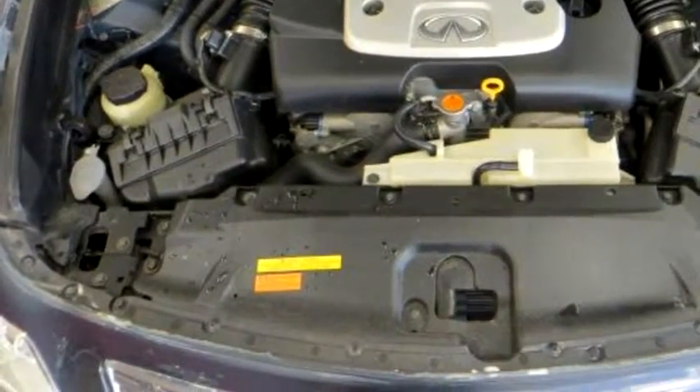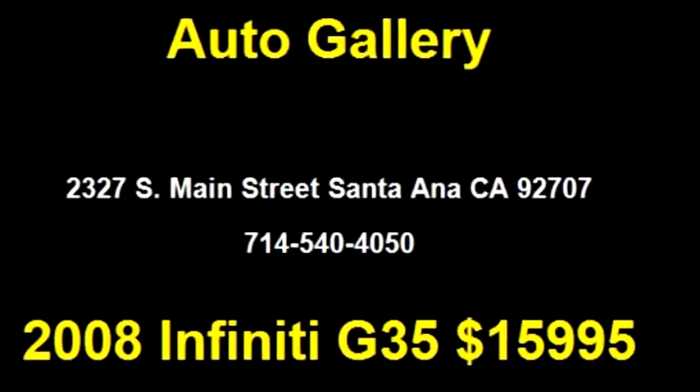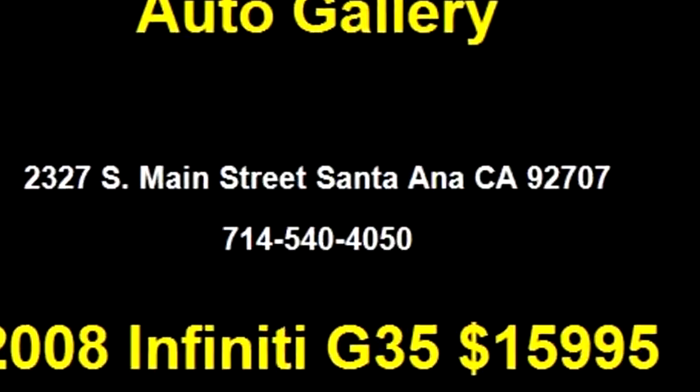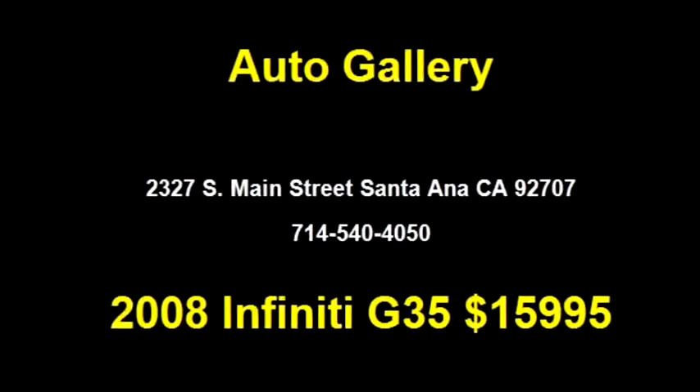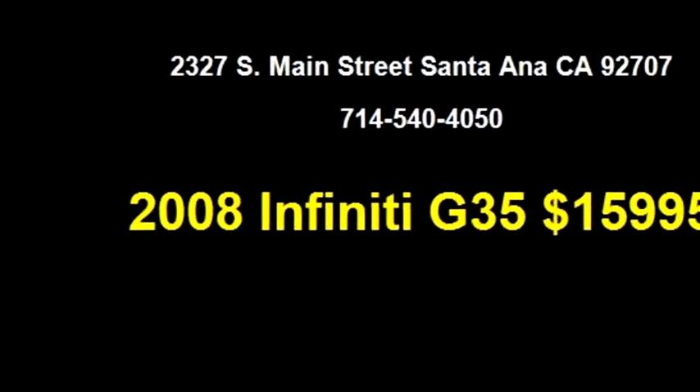Please come visit us at 2327 S Main Street, Santa Ana, California 92707, or give us a call at area code 718-145-4050.